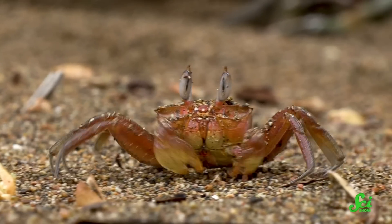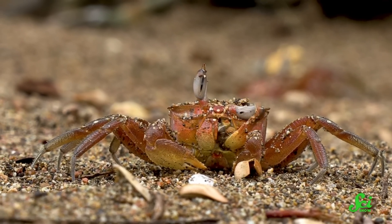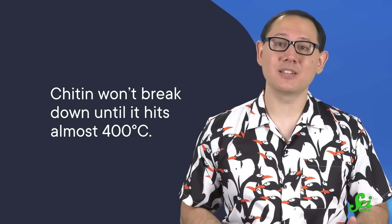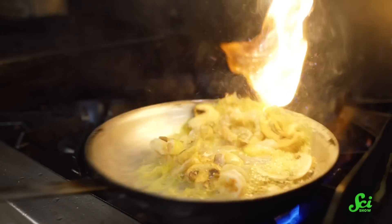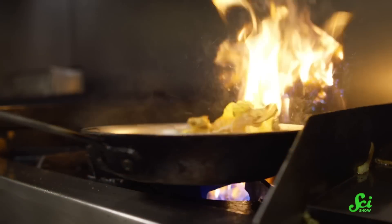You may have heard of chitin, and you've almost definitely seen it before. Chitin is used by creatures like shellfish and insects to build their exoskeletons, and it's much more heat-stable than cellulose. While cellulose breaks down at lower temperatures, chitin won't break down until it hits almost 400 degrees Celsius, which is higher than most of us crank the heat during cooking anyway. So that rigid chitin is the key to mushrooms maintaining their firmness when being cooked.